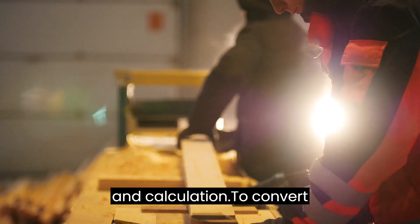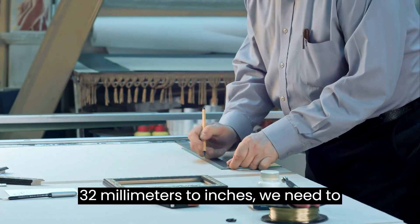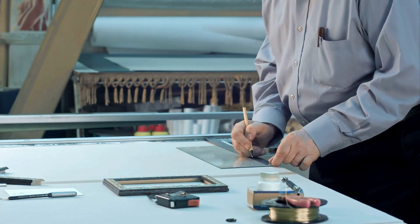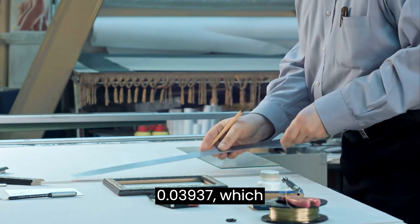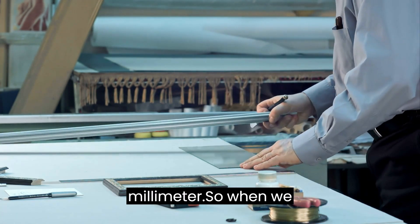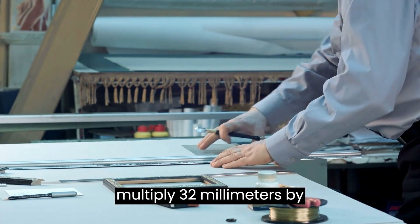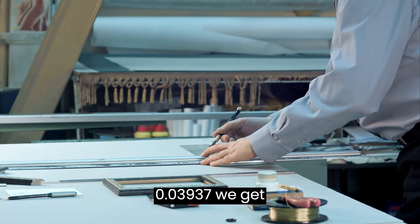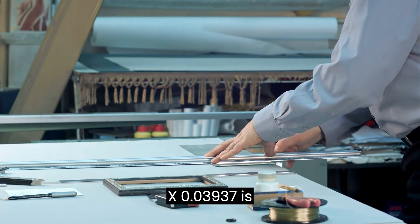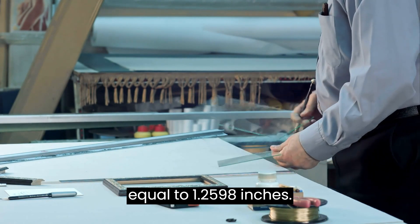Conversion Formula and Calculation. To convert 32 millimetres to inches, we need to use a conversion factor. The conversion factor is 0.03937, which represents the number of inches in 1 millimetre. So, when we multiply 32 millimetres by 0.03937, we get the answer: 32 millimetres × 0.03937 is equal to 1.2598 inches.